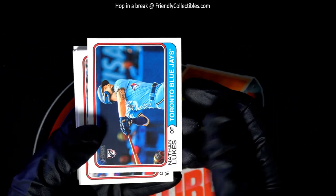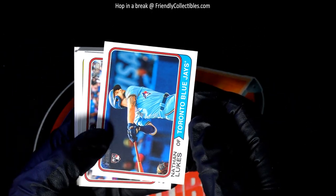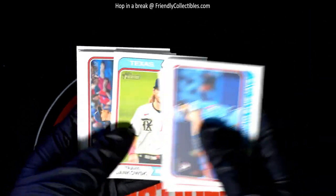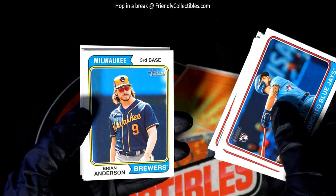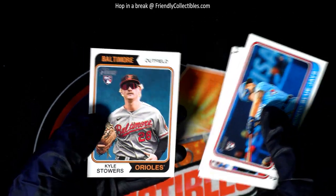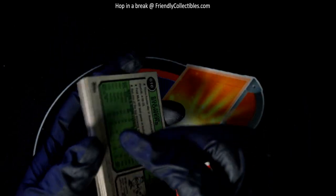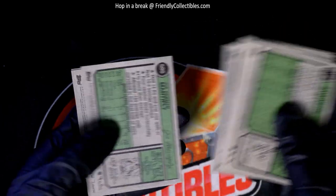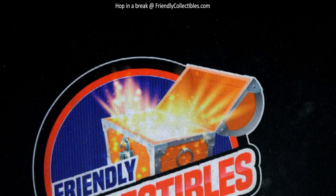Heritage high number, nice rookie card. Another rookie for the Orioles that time. All right, so that's fun stuff in Heritage high number.